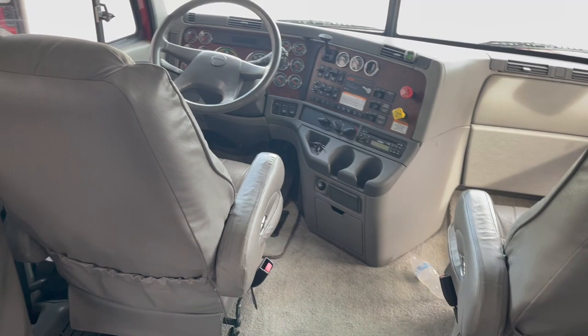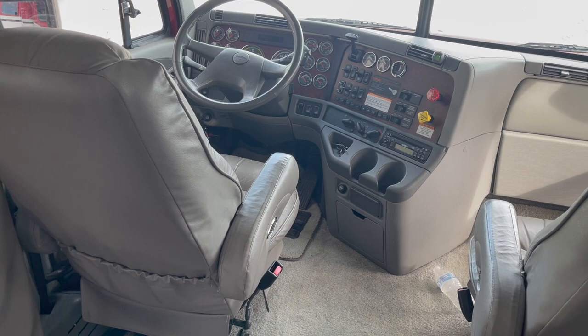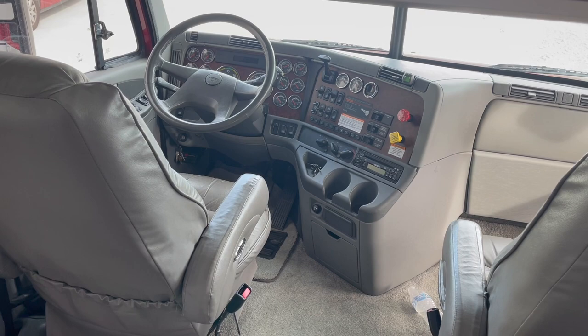Up above the cab there's a bunk for one or two people to sleep comfortably, with a brand new mattress and a ladder. The truck has air ride driver and passenger seats in the cab. One main component I didn't mention yet: it's a 450-horsepower Mercedes engine with a 12-speed auto-shift transmission — no clutch pedal. Super easy to drive, similar to driving a pickup truck. You hit the brake pedal, drop the lever into gear, ease into the throttle, and away you go.